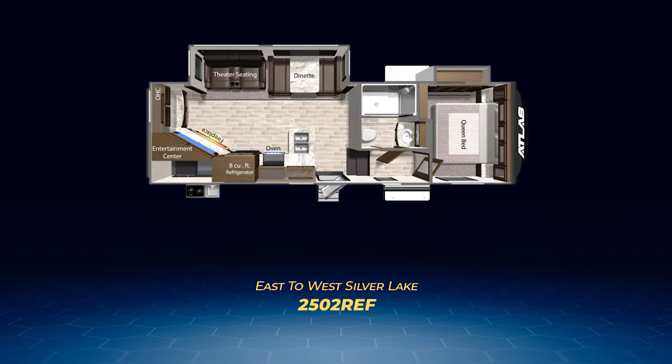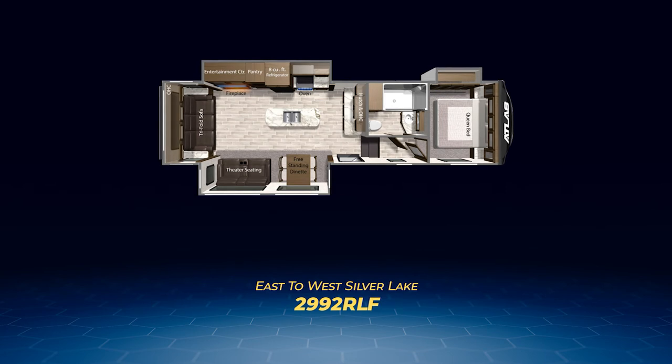Moving up the Atlas length line, we'll find the all-new 2992RLF. Here, you'll find a nice tri-fold sofa coming off the back wall facing a kitchen island, with opposing slide-outs opening up the space. One slide pulls out the theater seats and freestanding dinette, while the other pulls out the kitchen appliances, full-length pantry, and entertainment center with beautiful fireplace. The living area also contains a hutch.